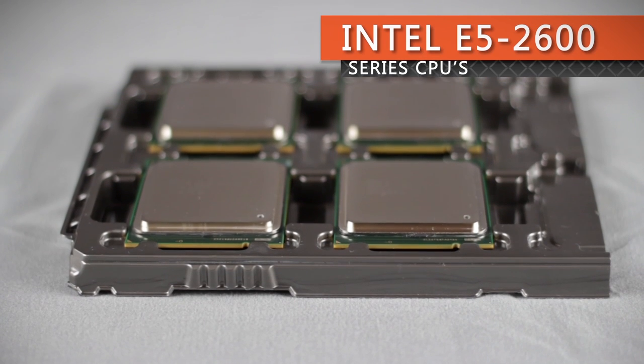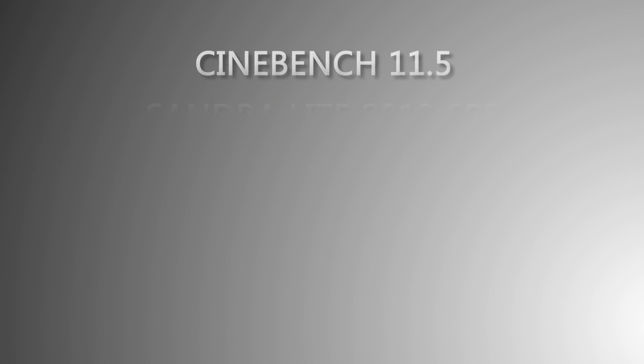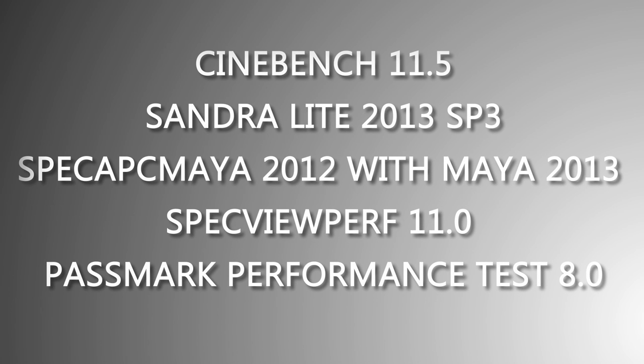We tested 11 different Intel Xeon E5-2600 processors with hyperthreading enabled when available, each tested using Cinebench 11.5, Sandra Lite 2013 SP3, Spec APC Maya 2012 with Maya 2013, Spec ViewPerf 11.0, and Passmark Performance Test 8.0.